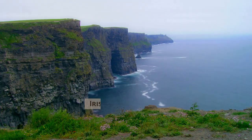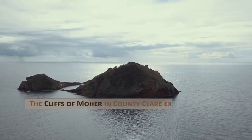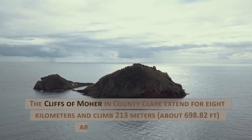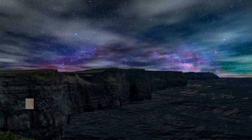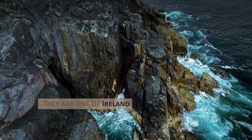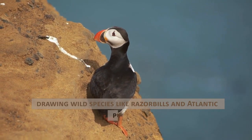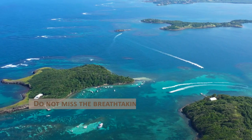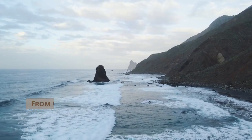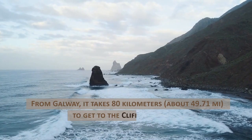Irish Cliffs of Moher. The Cliffs of Moher in County Clare extend for 8 kilometers and climb 213 meters, about 698.82 feet, above the Atlantic Ocean. They are located south of the community of Doolin and are one of Ireland's top natural tourism destinations, drawing wild species like razorbills and Atlantic puffins. Do not miss the breathtaking vistas of the Burren, Galway Bay, and the Aran Islands. From Galway, it takes 80 kilometers, about 49.71 miles, to get to the Cliffs of Moher.